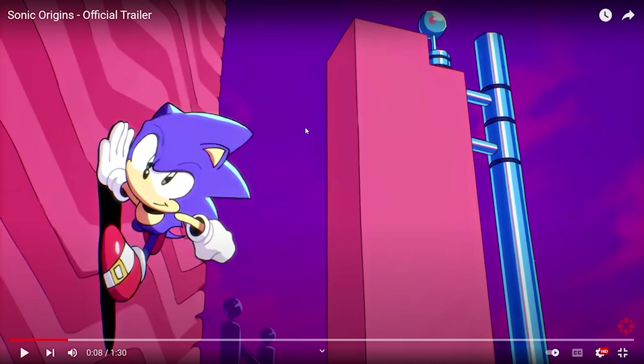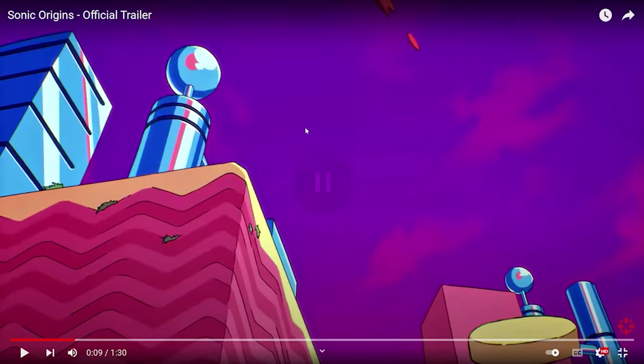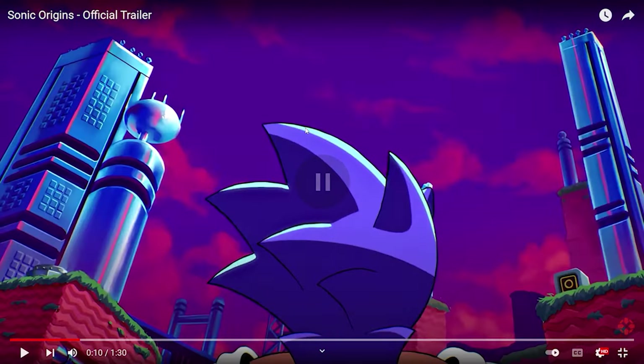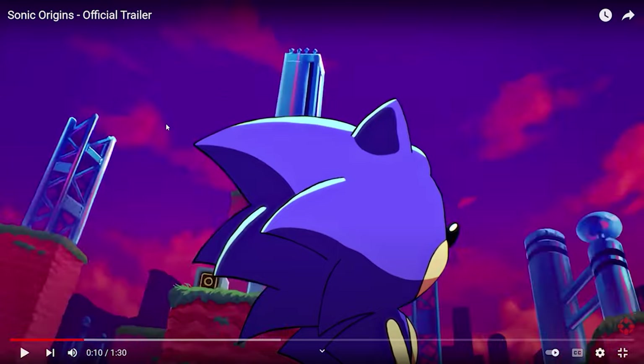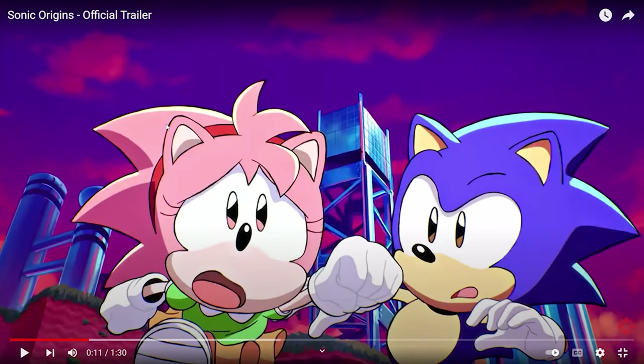We cut from one of the second stages in Sonic CD — I don't know the name of it, but I think this is where Amy gets kidnapped and Sonic is just doing some parkour. And right here, I think this is the first time Amy's actually been in a trailer — not counting Sonic Mania's Episode 6 Christmas special. It cuts to Sonic looking around the zone until Amy comes around and is running away from Metal Sonic.